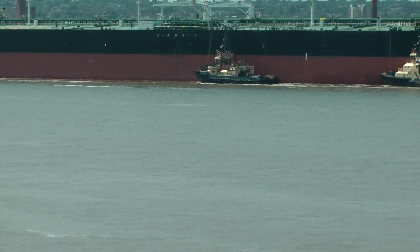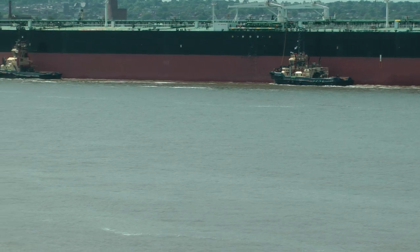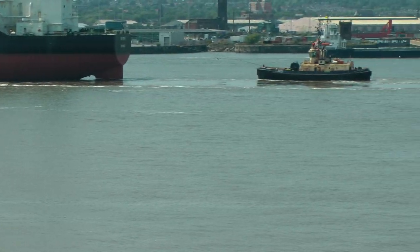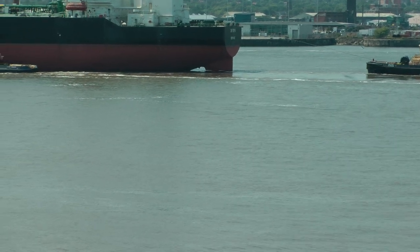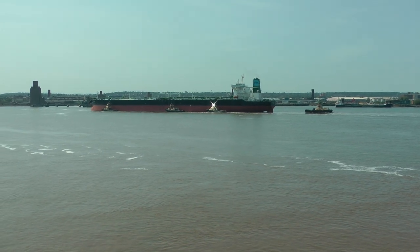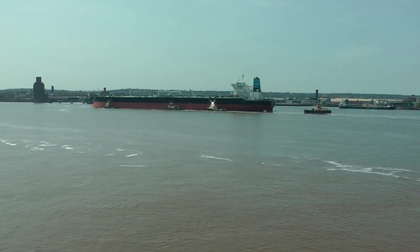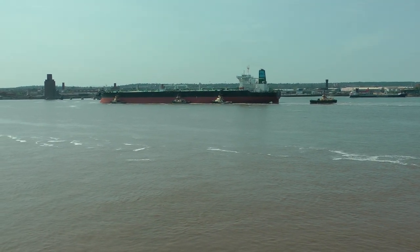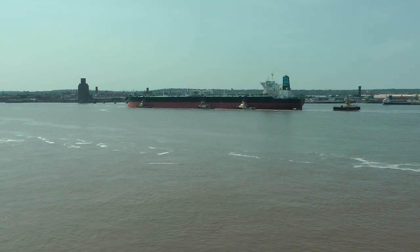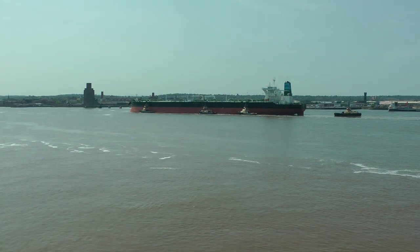I mean, there's three tugboats, and then there's this ship there. So it's quite a procession. The fact that it's sitting so high in the water is remarkable.